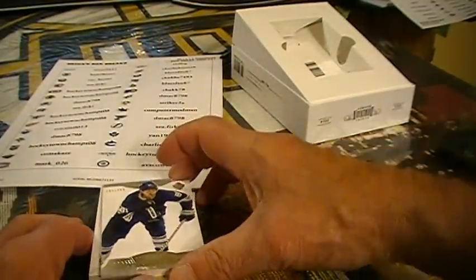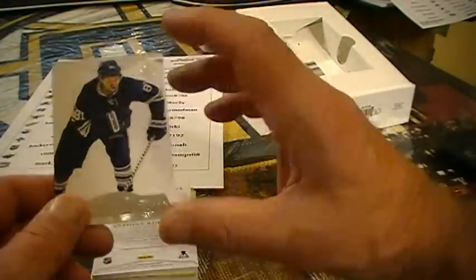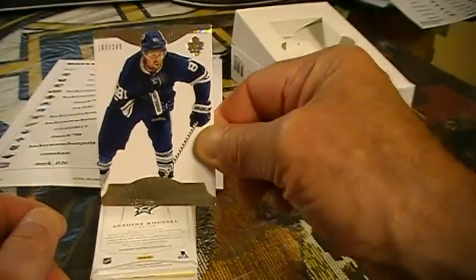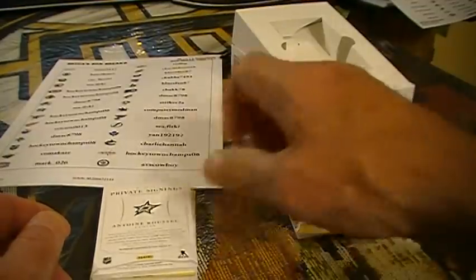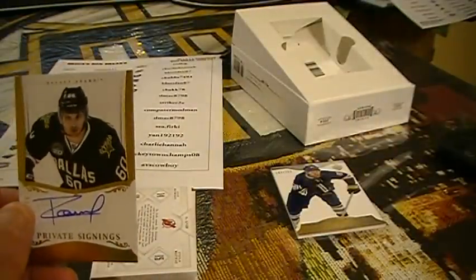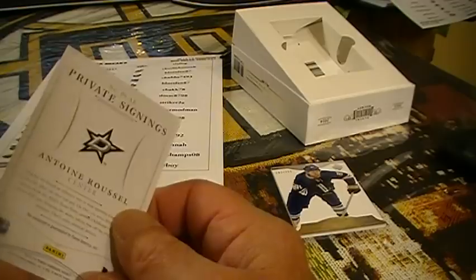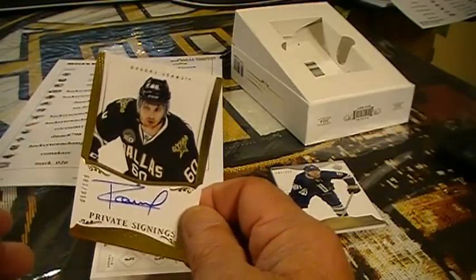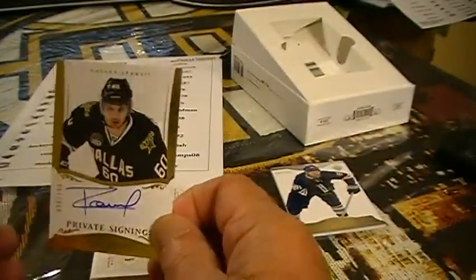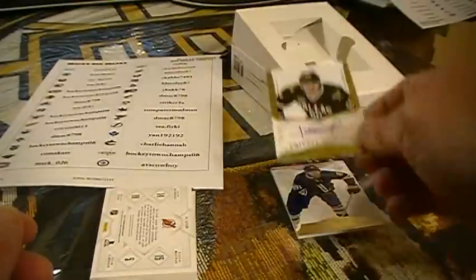We're going to start you right off with Toronto Maple Leafs and Phil Castle. We've got a nice private signings — Antonio Roussel for Dallas. That's 56 out of 199. Dallas is Hockey Town Champs 08.